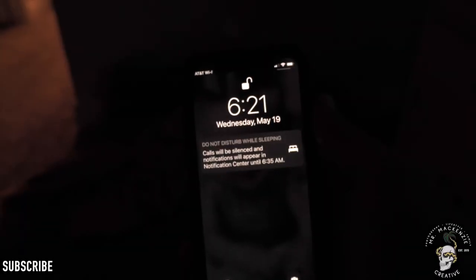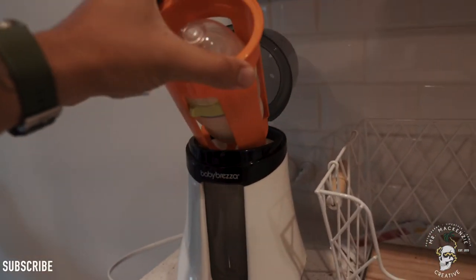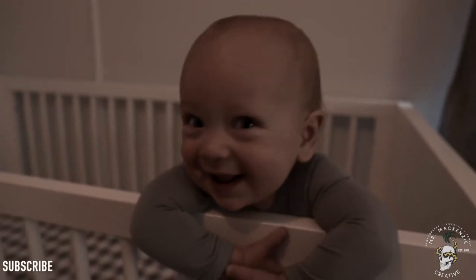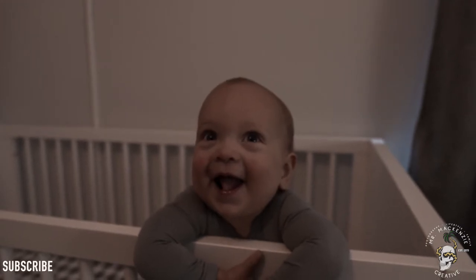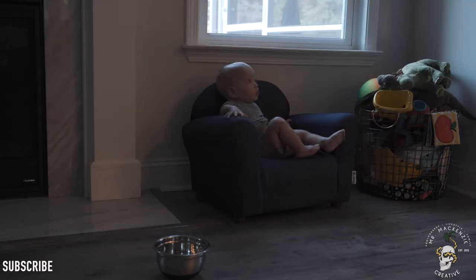Our day typically starts somewhere around 6:30. I'll get up, make some coffee, and start getting ready for the day — that means warming up bottles and getting everything prepared for when the baby wakes up around 7 or 7:30. Normally he's a pretty happy guy when he wakes up, so mornings aren't too difficult. Once we do wake up, change, and get ready to go downstairs, I'll set him down with the bottle I just warmed up while I get the rest of breakfast ready.